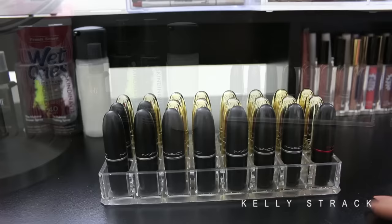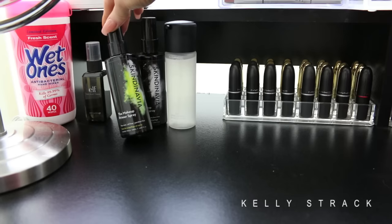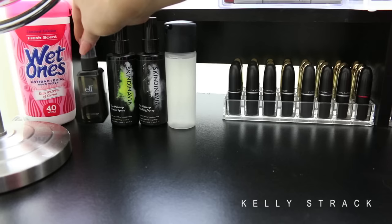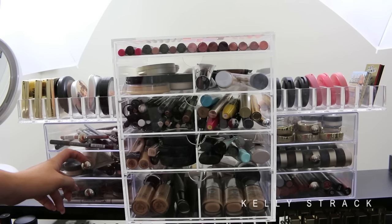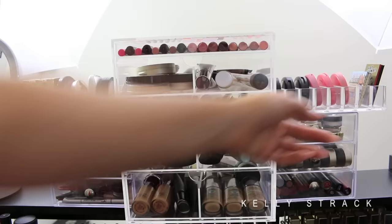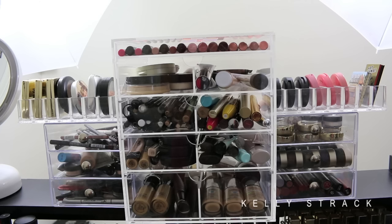Over here I have a few other essentials: MAC's Fix Plus, Skindinavia makeup finishing spray as well as their primer spray, a little e.l.f. daily brush cleanser, and some wet wipes to clean down my work area. On the top part of my desk I have acrylic drawers on both sides, which I got from Amazon. On either side I also have compact organizers from BuyAllegory.com. And then in the middle I have the Original Beauty Box, which is a recent addition and I absolutely love how it looks and stores my makeup.